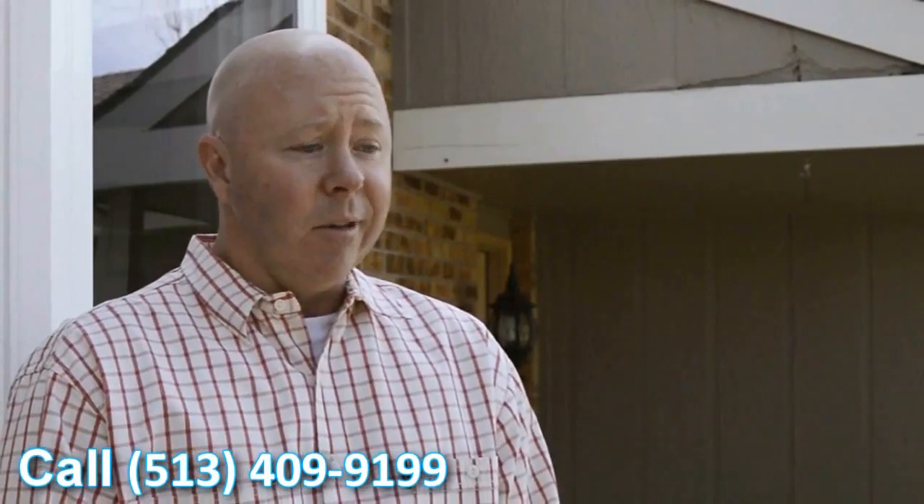Very happy with the windows. They look great and they definitely add a feel to the house. It looks better and it's going to help with our overall value of the house. Definitely looking forward to seeing the cost savings we're going to get this coming winter.